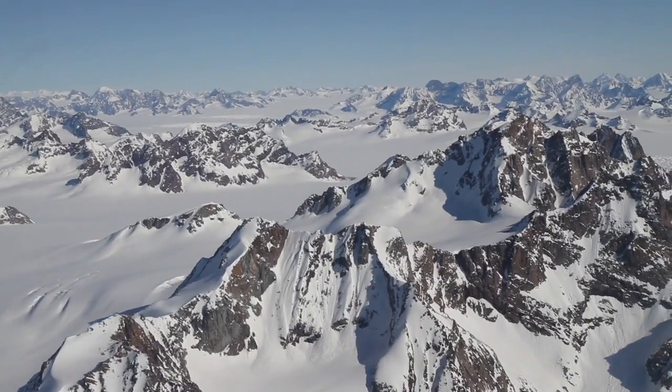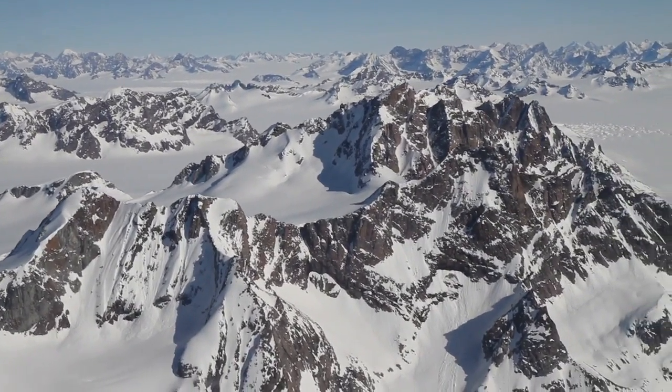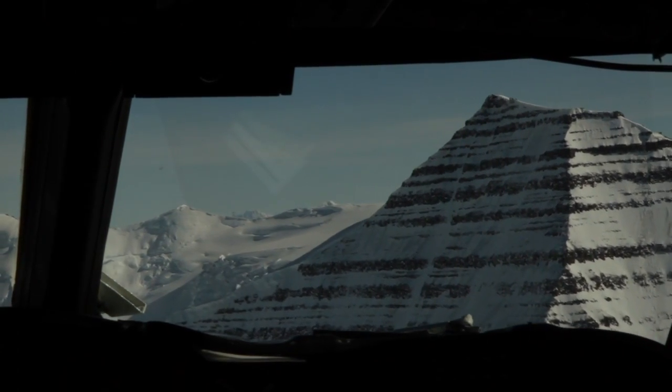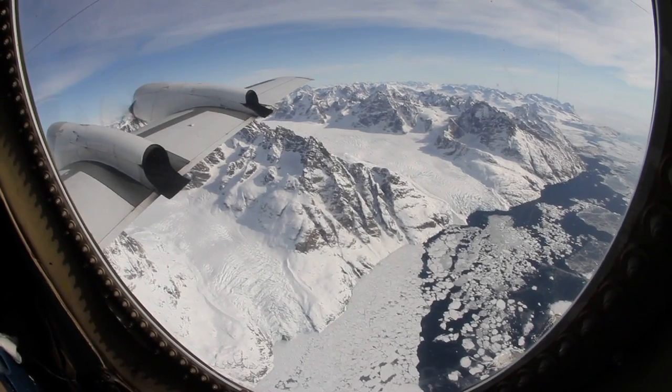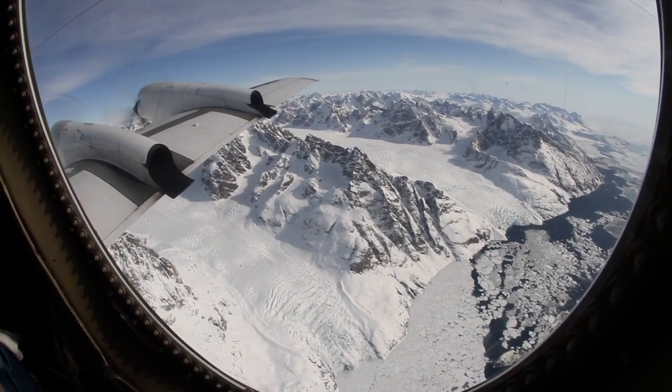First impressions — of course, the views. Everywhere you looked, just these spectacular views. A terrain that is very foreign. I grew up in northwestern Pennsylvania and of course I've seen snow before, but never the glacial terrain that you see on one of these flights.